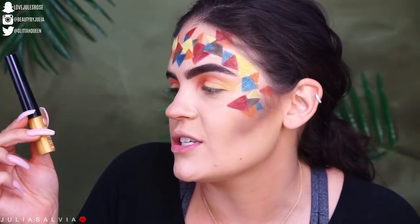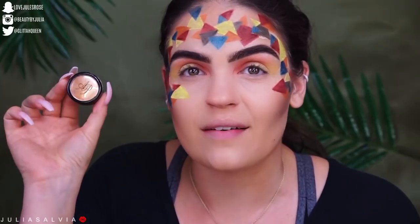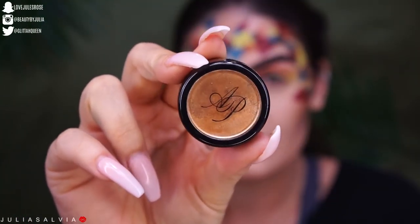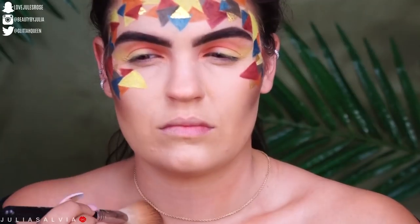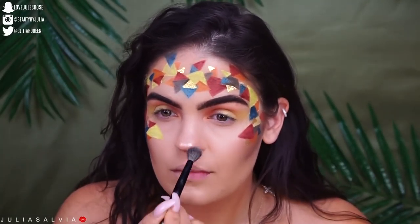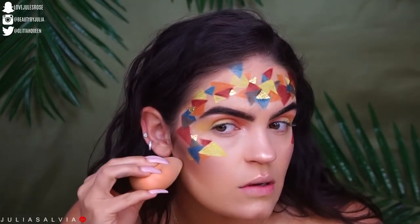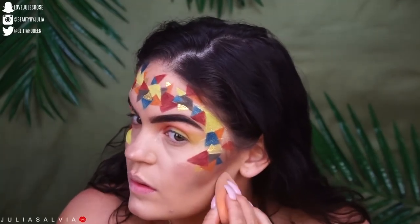This is where we are currently at. This is the Starry Eyed Shimmer Liquid Eyeliner. I have this little pigment right here from Alexa Perisco Cosmetics. Now that we are glowing, I'm taking the foundation just to chisel out.